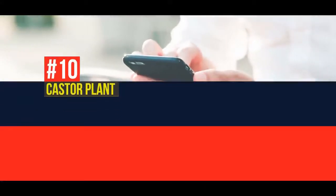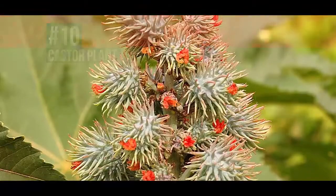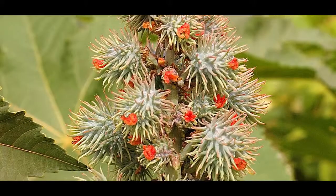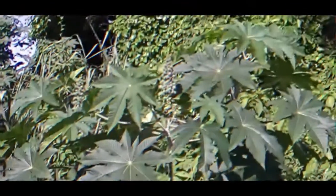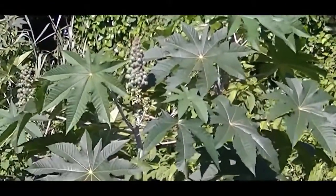Up first on today's list is a very beautiful, however, extremely poisonous castor plant. The official name for this deadly red beauty is the Ricinus communis, but nobody has time to say that every time, so we're just going to roll with the castor plant.